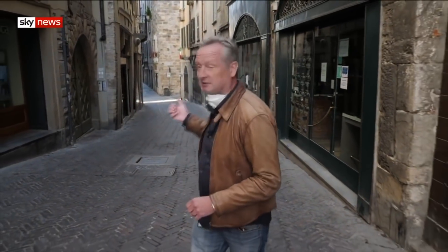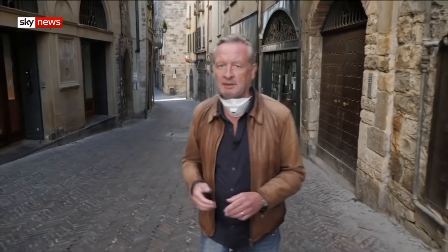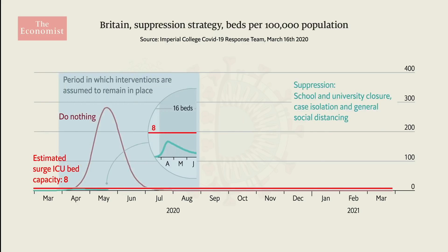It looks empty, but it isn't. It's full of people, but they are all self-isolating. They are all following the rules. Very few people come out onto the streets, and everyone we've spoken to said that this is what the UK should look like already. If we all keep our distance, it will mean that doctors can treat all the most critically ill patients, saving lives.